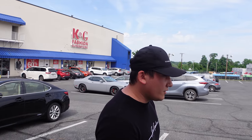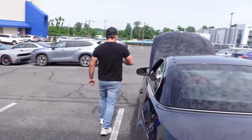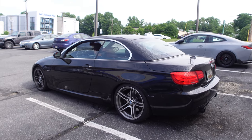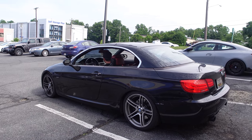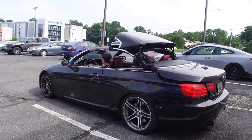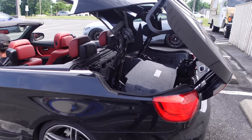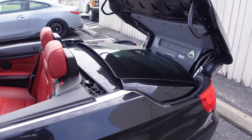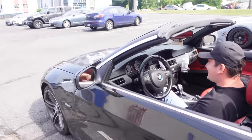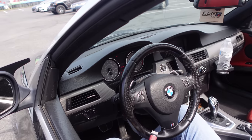This comes with an LSD — I'm not sure on that one. Oh yeah, this is a vert, I keep forgetting about that. Let me see how that top works. You get that crazy exhaust sound when the top goes down too. I don't know, there's something about this — it's beautiful. I love these cars with the top down.